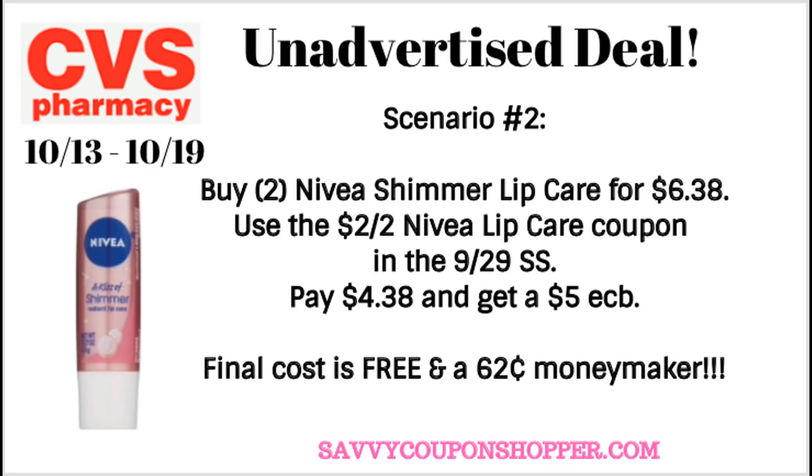So these end up being free and a $0.62 moneymaker. Heads up — these are available online to purchase. You would not be able to use the manufacturer coupon online, but if you're a CarePass member and you don't have the manufacturer coupon, you could go ahead and do this deal online.